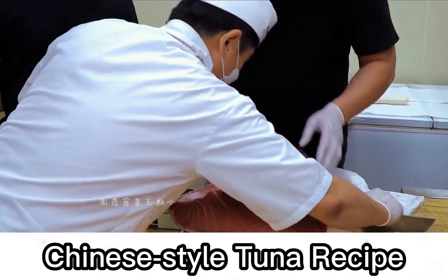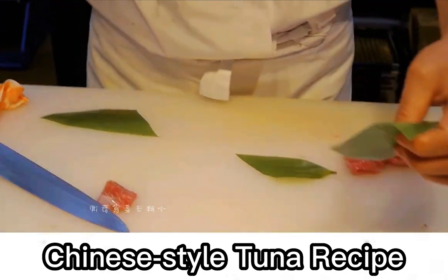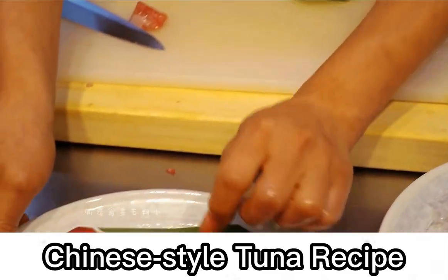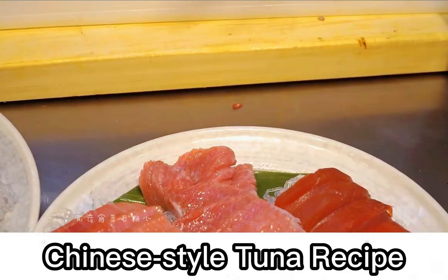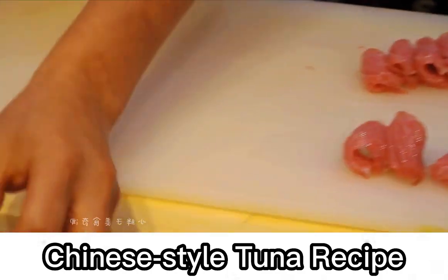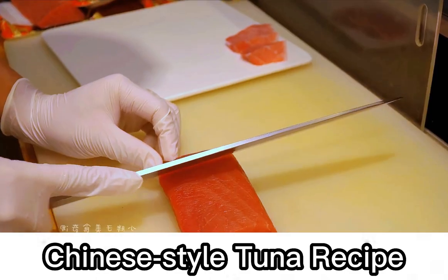The order of eating tuna should start with the leaner middle cuts first, and the last to eat is the big fatty part — otoro. This part is very similar to Wagyu beef, with marble snow patterns. The aroma is very powerful and it tastes like it melts like snow — just touch it with the tip of your tongue and it melts.